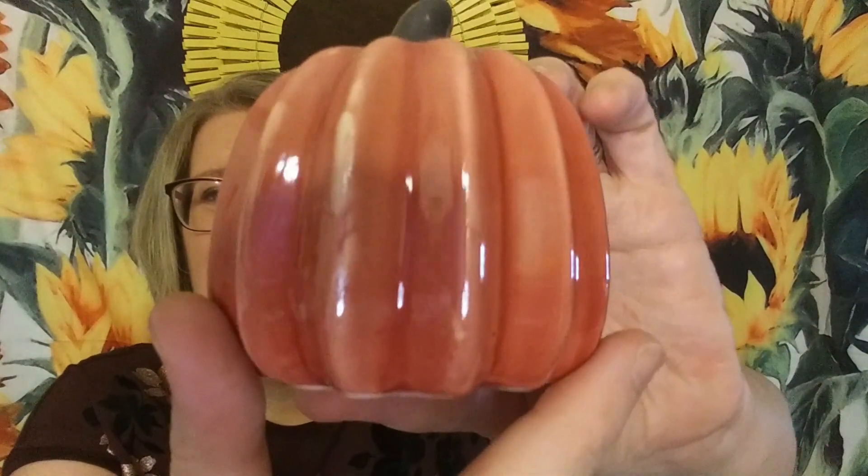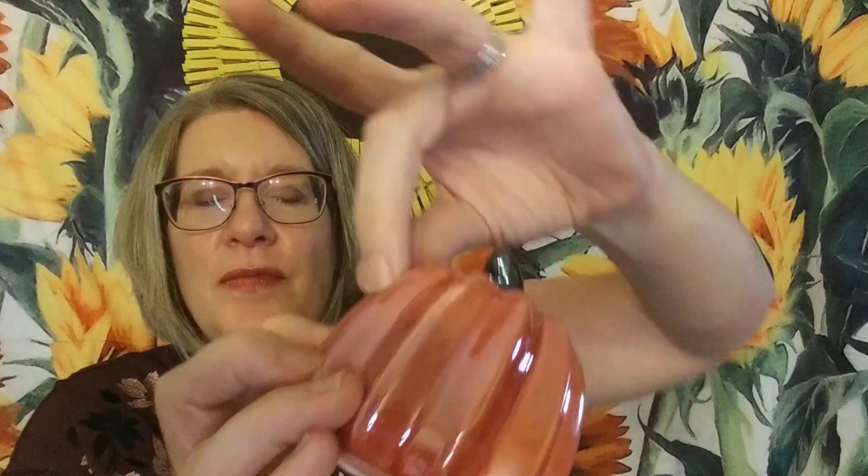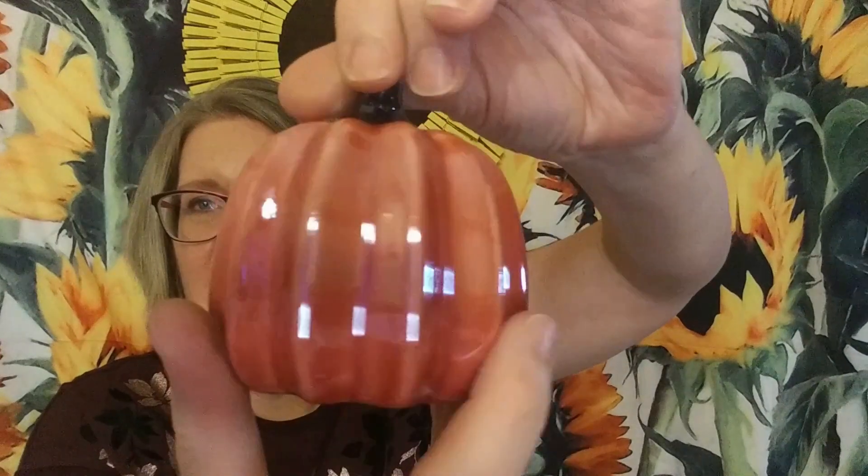The first item is wrapped up — it looks like a pumpkin, not something I usually associate with burgundy. Oh, that's pretty! You can see the orange but also that beautiful burgundy glaze on top. That is gorgeous — it'll go really well with my fall decor down in my living room. I really like that.